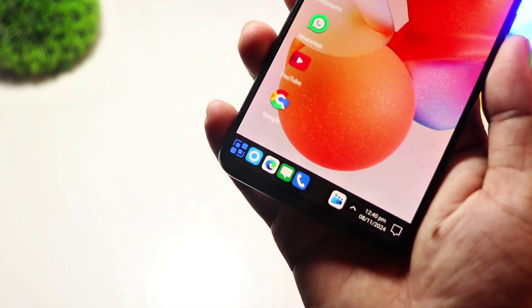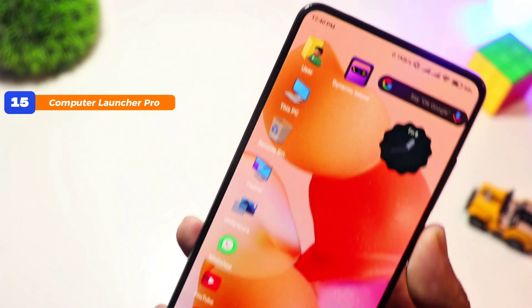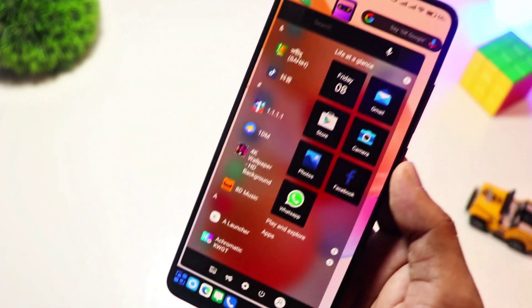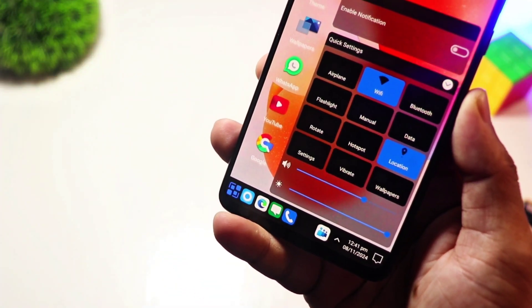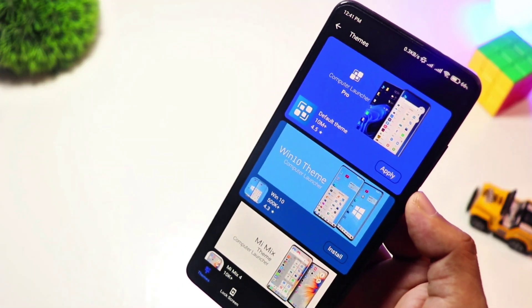Starting with, at number 15, we have Computer Launcher Pro. Want to turn your Android device into a Windows-style computer? Computer Launcher Pro gives you a full desktop-like experience, complete with a start menu, taskbar, and file manager. It's perfect for users who love the Windows aesthetic and want better multitasking on their phone. While there's a free version, the Pro Edition unlocks even more customization options.